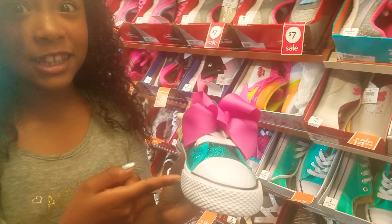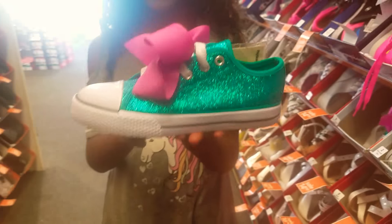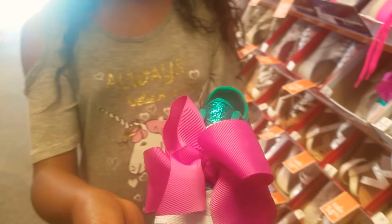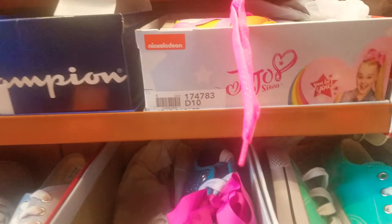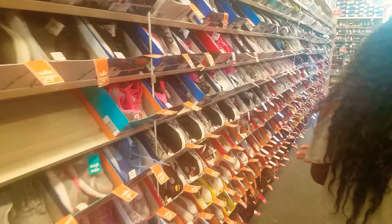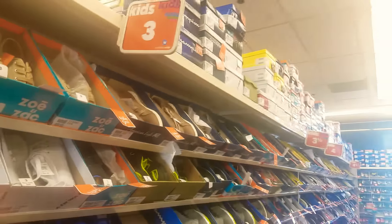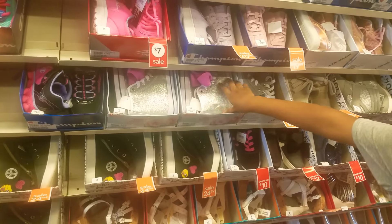And then I also found these ones. These ones are really cute, and these are perfect for me because I love blue — any kind of blue. Let's see if we have any in my size. I'm about a three to maybe a three and a half. So we have a three right here — same leathery sneakers.